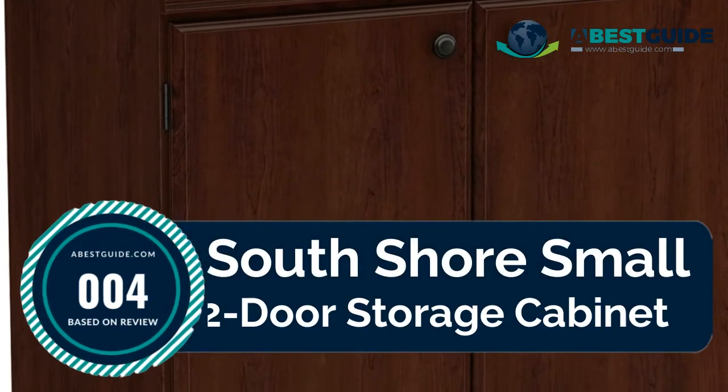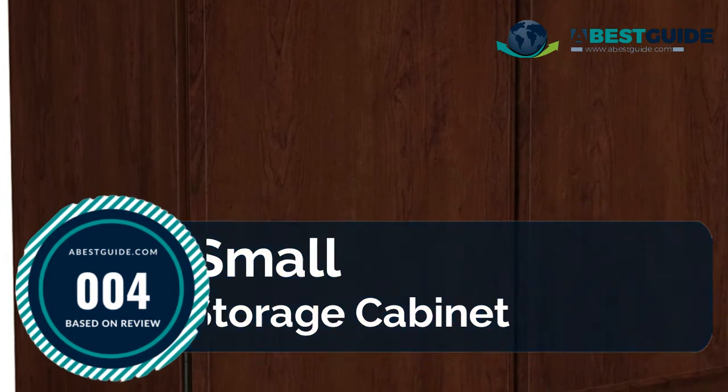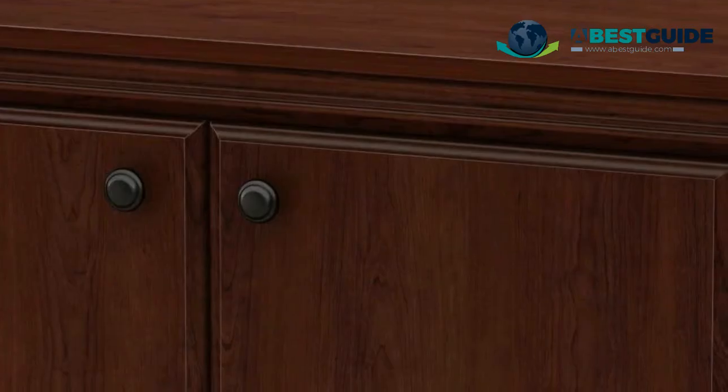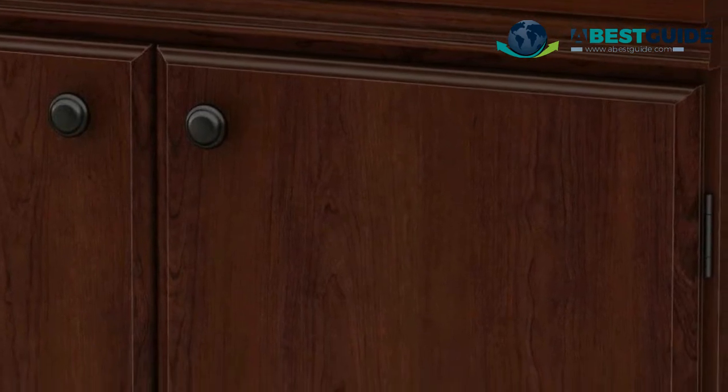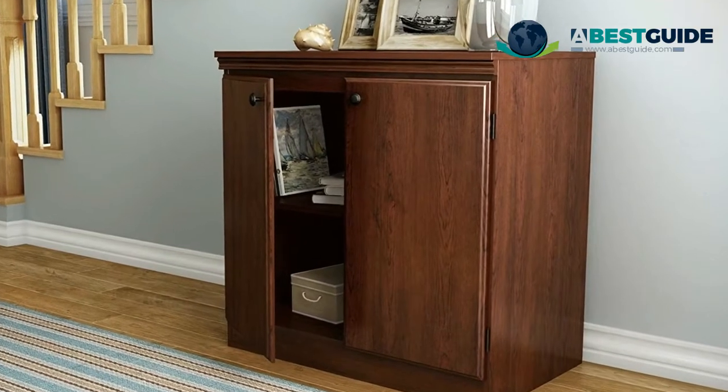Number four: South Shore Small Two-Door Storage Cabinet. With the look of a classic cabinet but the finish and features of something more contemporary, this unit provides extra storage in an attractive display space. The cabinet features an adjustable shelf so you can alter the configuration to suit your storage needs for clothes, linens, office equipment, or paperwork.